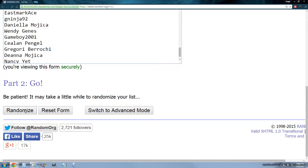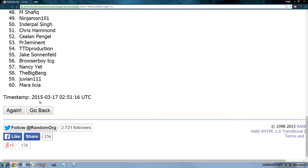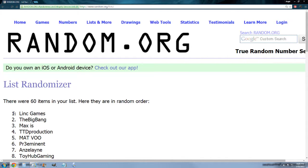Whoever's name is on top after the third randomization wins the Collector's Chest mini binder. That's the first time randomized, second time, and last time — name on top wins the mini binder. Link Games, congratulations! The mini binder is yours. Let me write that down. Alright, doing it three more times.